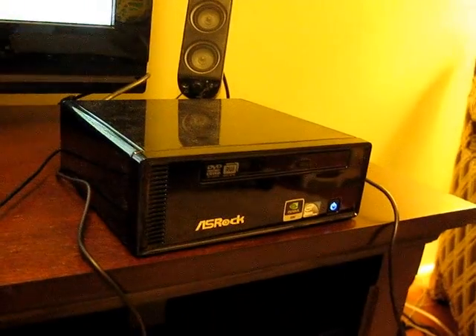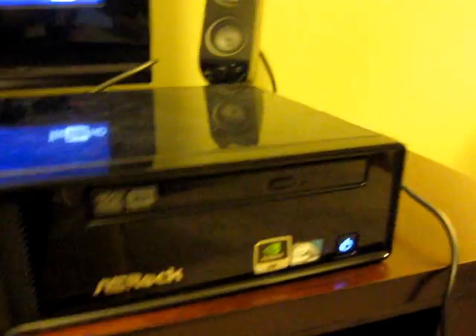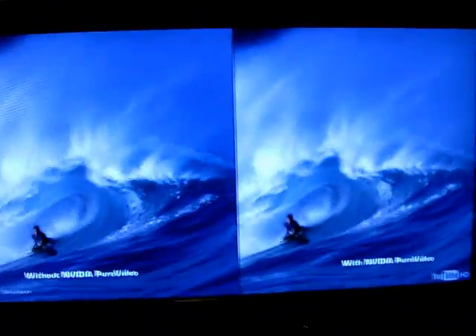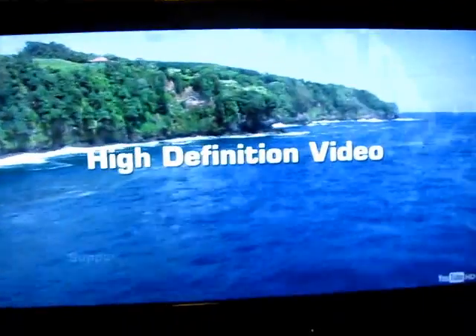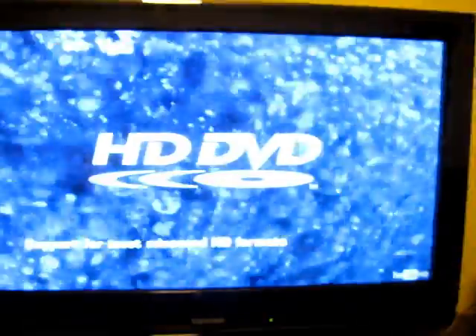And again, that's all coming out of this little box here that's not much larger than a CD drive — well, it's larger, but it's not much wider. So there you go. That's a first look at Adobe Flash Player 10.1 with GPU acceleration on a NetTop with NVIDIA ION graphics. I'm Brad Linder.